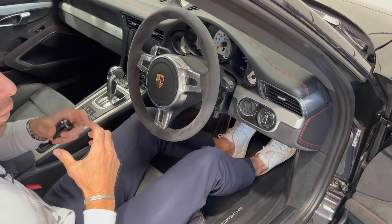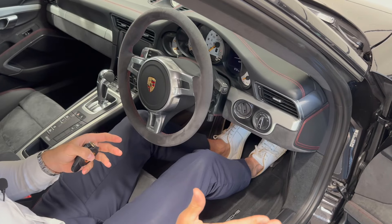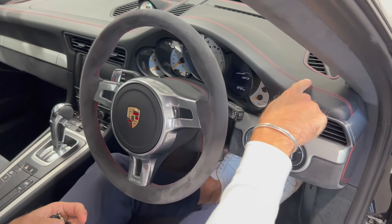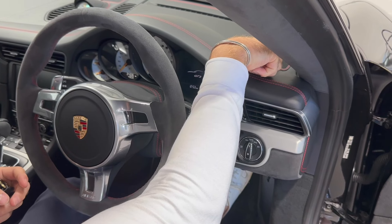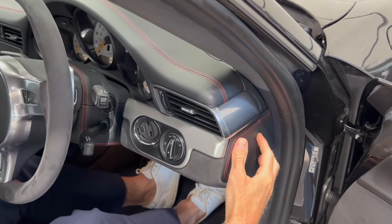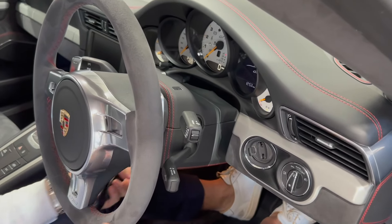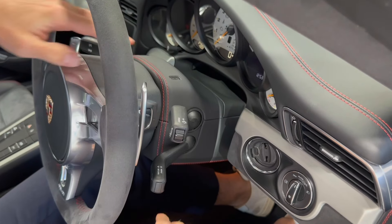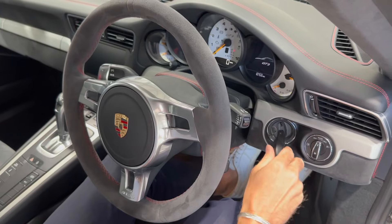The GT3 RS is far more weighted toward hardcore track use, whereas this is not solely track-focused. Moving into the cabin: extended leather all across the dashboard — the top of the dash, all around the speaker grills — with contrast guards red stitching. Amazing detail that even includes the side of the dashboard panel. Moving the steering column out, that is also true of the steering column: extended leather and contrast stitching all the way through.